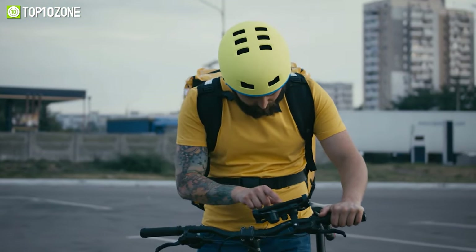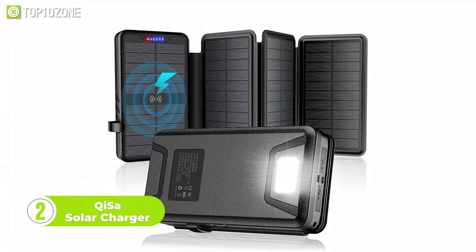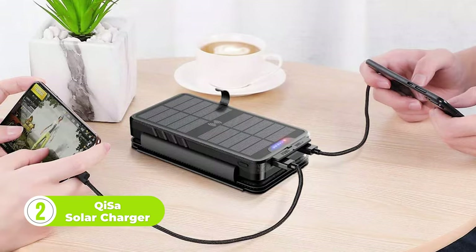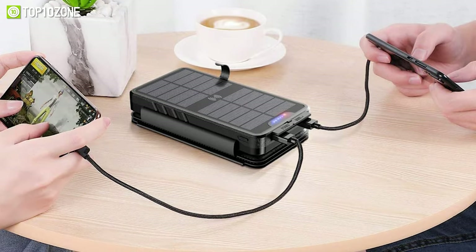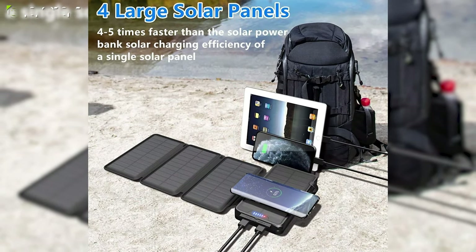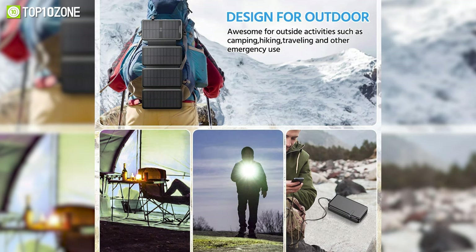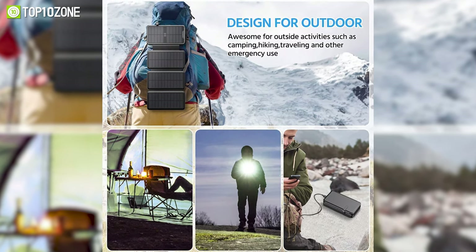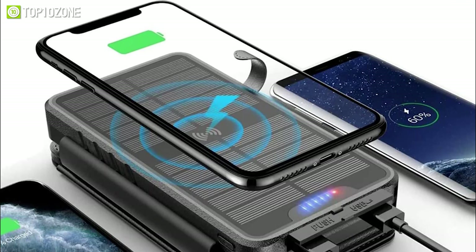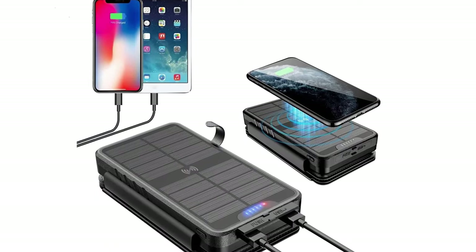Are you tired of running out of battery power on your devices during outdoor adventures or power outages? Look no further than the Keysos Solar Charger. Whether you're exploring the great outdoors or just need a backup power source at home, the Keysos Solar Charger has everything you need to stay connected and powered up. Equipped with a high-capacity battery and four solar panels, it can charge up to three devices at once. The compact and rugged design makes it easy to carry, and the built-in LED flashlight is perfect for lighting your way at night. One of its most impressive features is its lightning-fast charging speed — up to four times faster than traditional chargers.